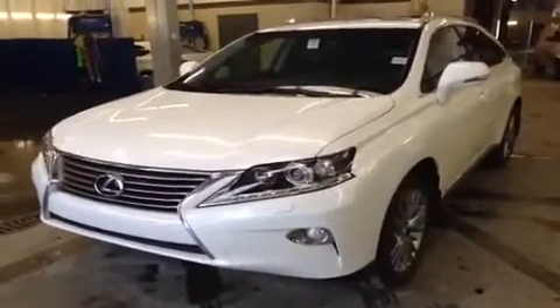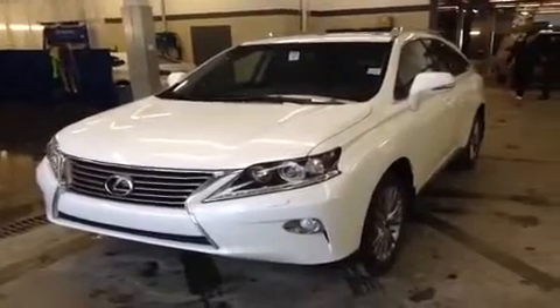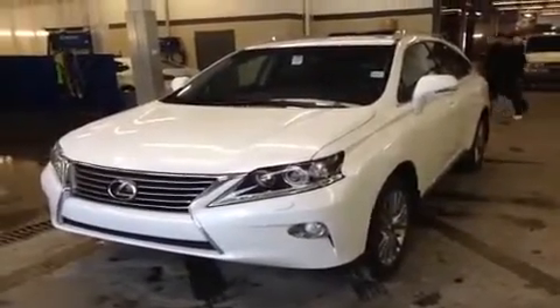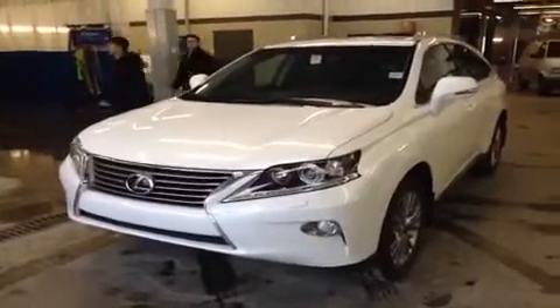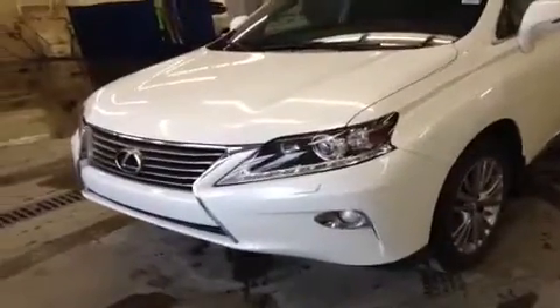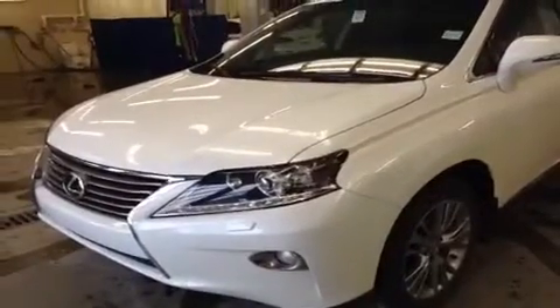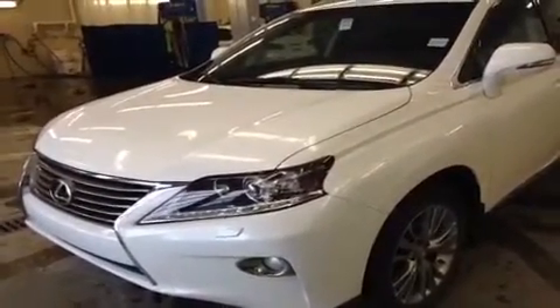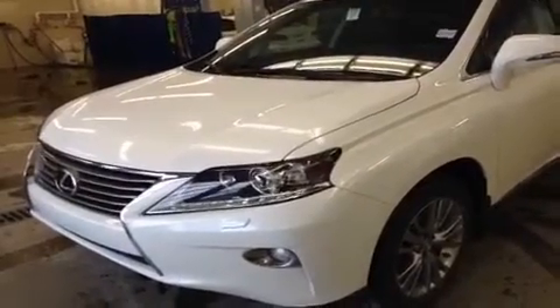Hey everybody, it's Ryan here from Lexus of Edmonton, and we've got a white on black RX350 to show you. This particular unit is actually one of our dealership demos, so it's got a little bit of mileage on it that I'll show you a little bit further into the video. But it's still being dealer maintained, and it's still a new unit that has not been registered to anybody else. Under the hood we have a 3.5 liter V6 with 270 horsepower and 248 pounds of torque, with a combined fuel economy rating of 10.2 liters per 100 kilometers.